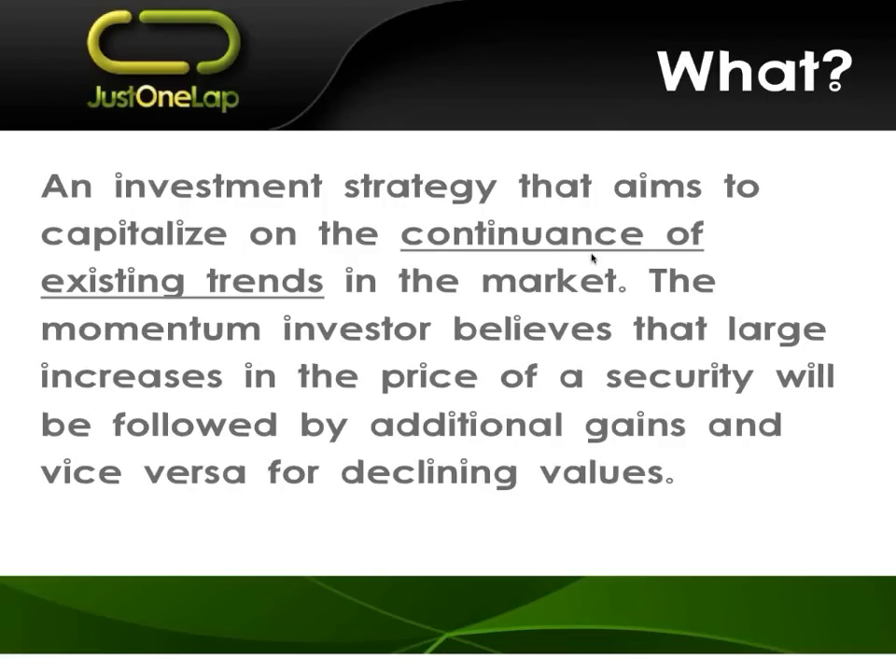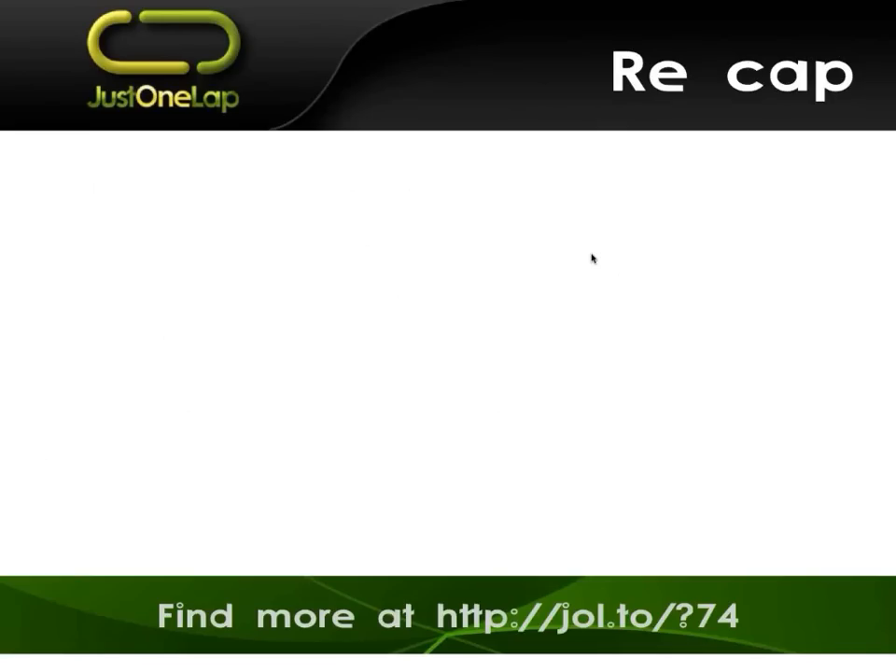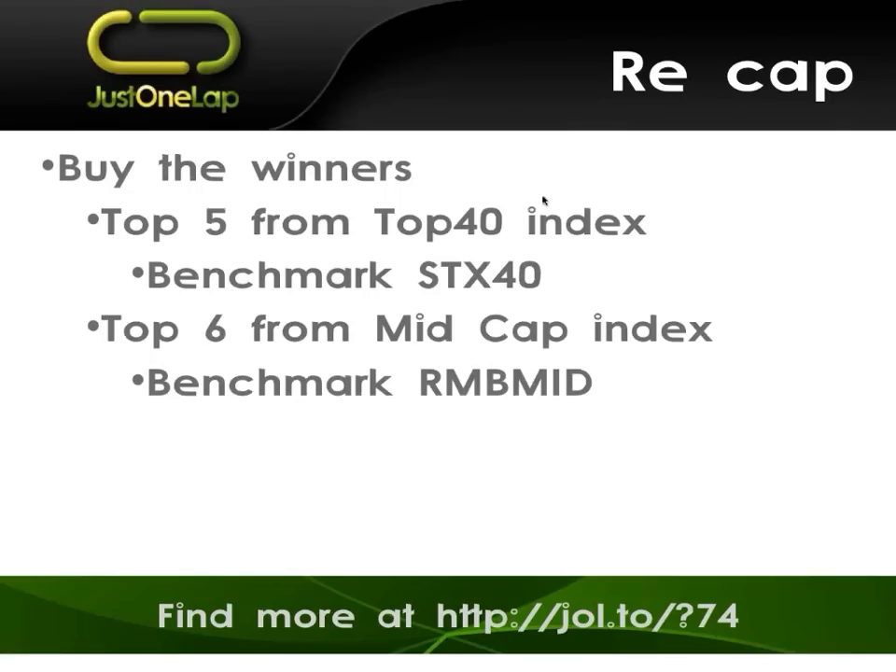We've seen it with stocks like SAB, NASPAS, Capitec, Calgro. And on the downside, we've seen it with pretty much any resource stock. We can argue the reasons behind, but frankly, as a momentum trader, those don't bother me. Those trends tend to continue significantly more than you would ever imagine, and they are massively protracted either up or down, depending which way it's going.